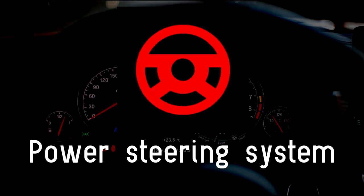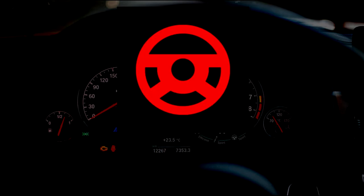Power steering system. Most of us would struggle to turn a steering wheel if a car didn't have power assistance. This is a hydraulic or increasingly electric pump that helps turn the steering. So when the warning light for the system illuminates, take it seriously and have it checked out by a professional.